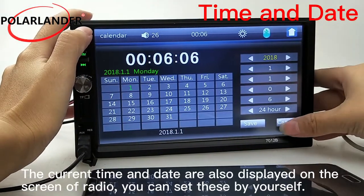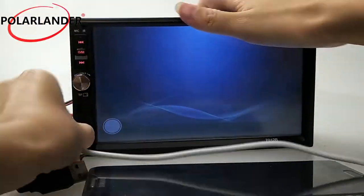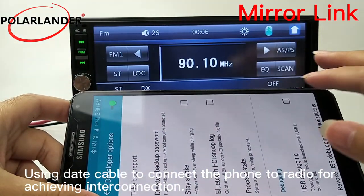The current time and date are also displayed on the radio screen, and you can set these yourself. Using a data cable to connect the phone to the radio achieves interconnection.